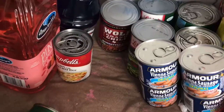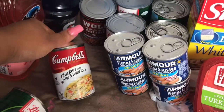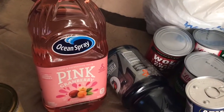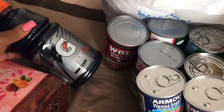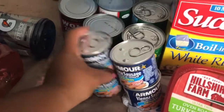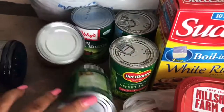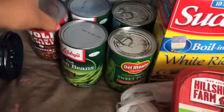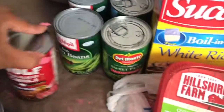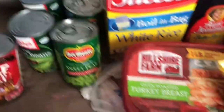I also have Libby's cream style sweet corn — I picked up two of those. Then there's a can of Campbell's chicken with white and wild rice soup, Ocean Spray pink cranberry juice — which is really delicious if you haven't tried it — and a Gatorade. We also have four cans of Vienna sausages, two cans of Libby's cut green beans, Wolf Brand home style chili with beans, and two cans of Del Monte sweet peas.